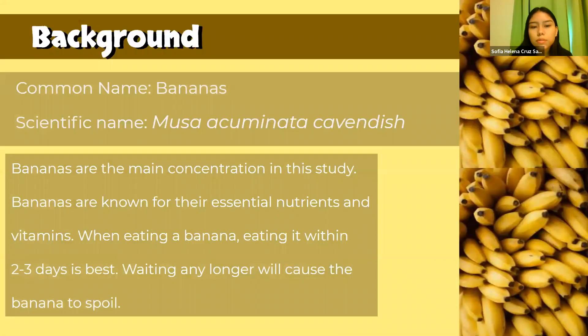For our study, we used the Musa acuminata cavendish, which is the scientific name for bananas. These are the type of bananas you usually see in grocery stores very often, and for our study they are the dependent variable. Bananas are known for their essential nutrients and vitamins, and when you're eating a banana you usually want to eat it two to three days after you buy them, because you don't want them to be too yellow or too spoiled already, since they tend to spoil very quickly.